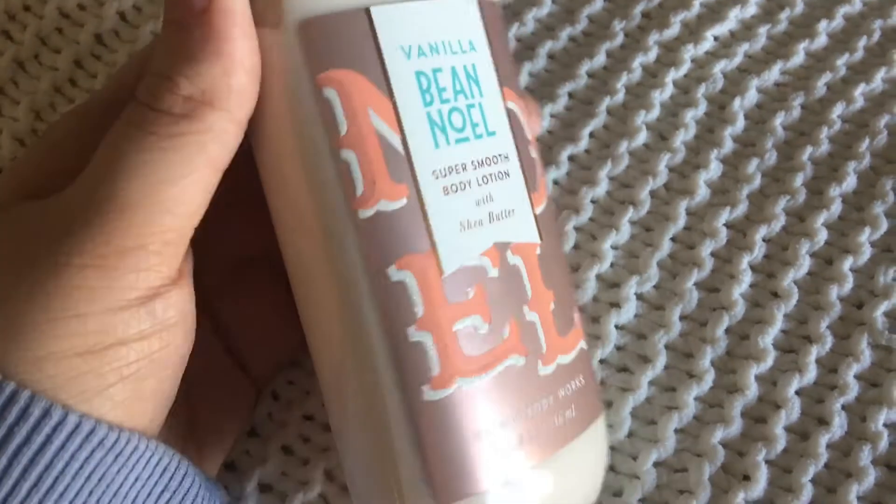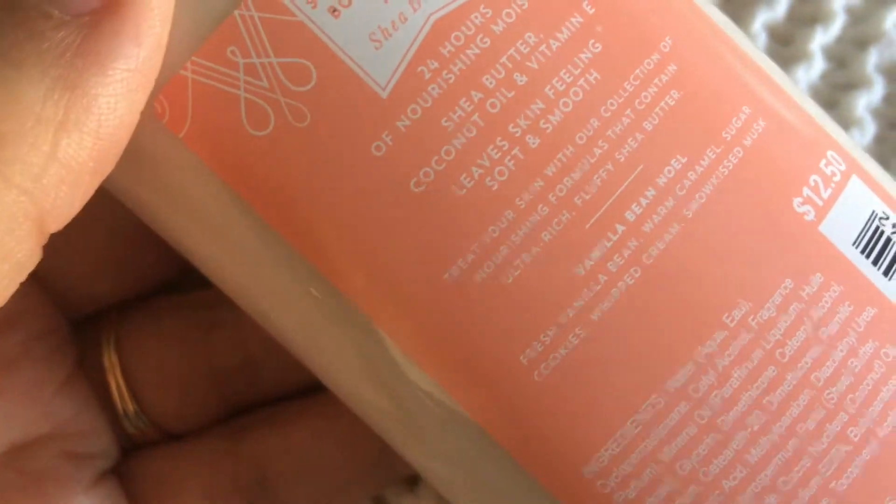I really really like the scent a lot. It's definitely one of my favorite scents from Bath and Body Works. I believe it's exclusively a winter scent — Vanilla Bean Noel — you can only get it around Christmas time, which stinks. The scent description says: fresh vanilla bean, warm caramel, sugar cookies, whipped cream, snow-kissed musk. Hence why I smell like a yummy delicious cookie slash cake!